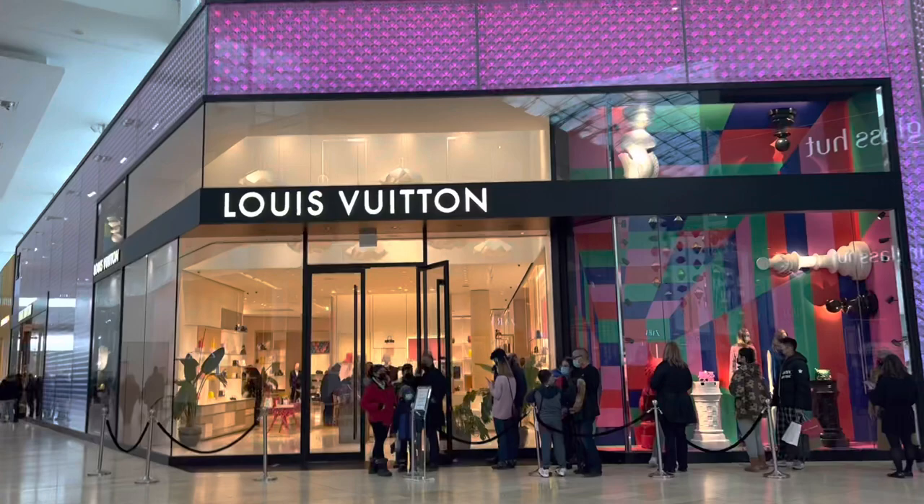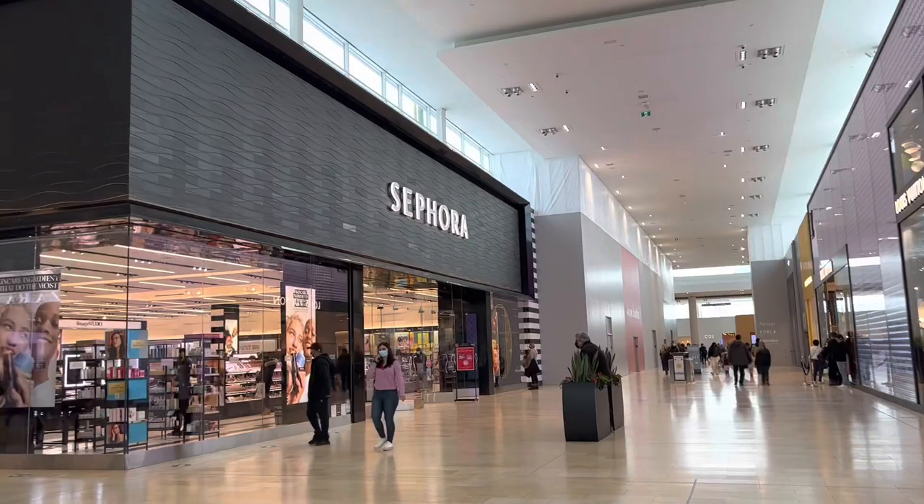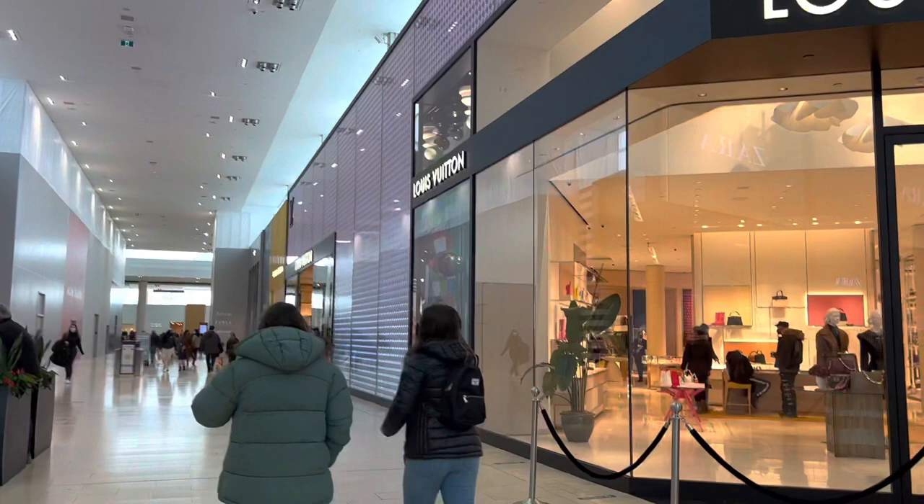We are in front of Louis Vuitton and there is a line — not huge, but a line. I think it will take some time. And there's a Sephora here — do you need something? Not right now.